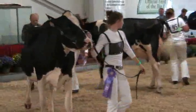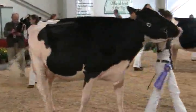What's that other one? That's the senior two-year-old.